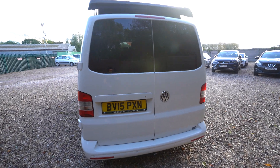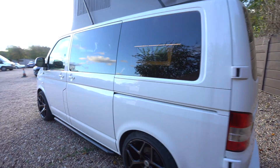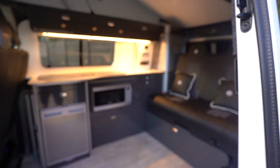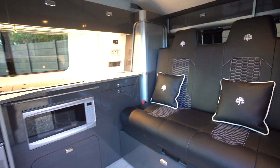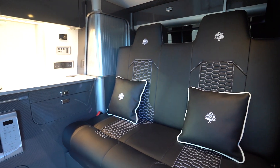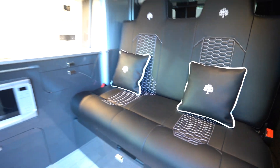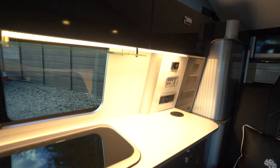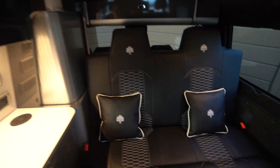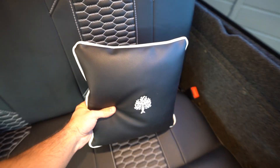At the rear you've got door access. Making your way inside, you're greeted by this absolutely beautiful upholstery — leather stitched with honeycomb white stitching as well, lovely lighting. All Seasons custom cushions in there too.